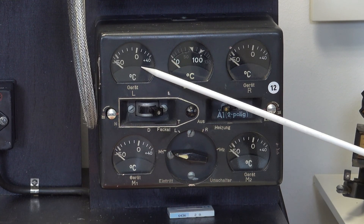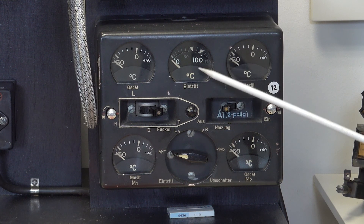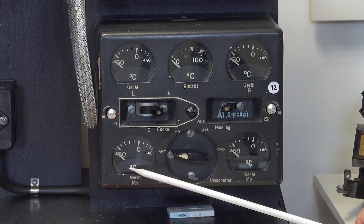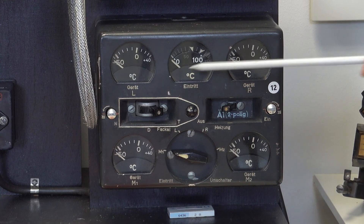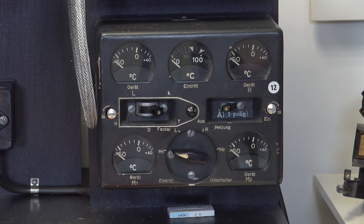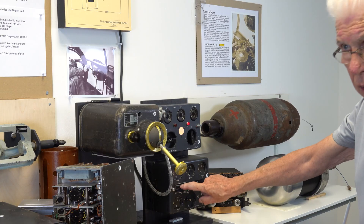Here you can see the temperature in the bomb — left, right, medium. And with this switch you can select the thermometers.